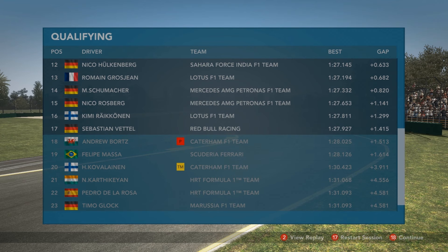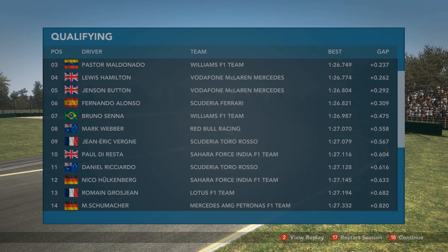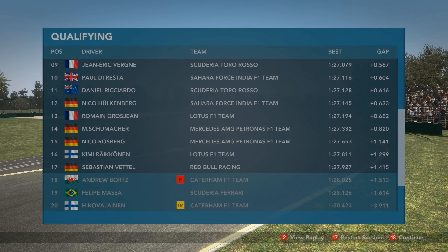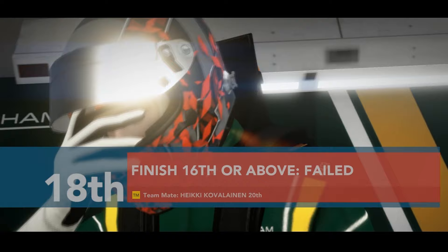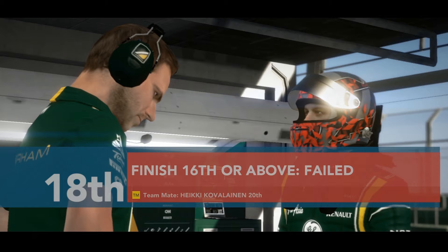It looks like Bortz will be starting with the Caterham in 17th position for the race. He'll have those worn options he destroyed on those last few crucial crunch-time laps. He's only about a tenth off from Sebastian Vettel, who just barely managed to keep himself in. Boris did not have enough to put it in there. His teammate is 20th, so it doesn't look like it's going to be a good start to the season for Caterham. But like I said, this isn't indicative of the season — he has a whole lot of time left.